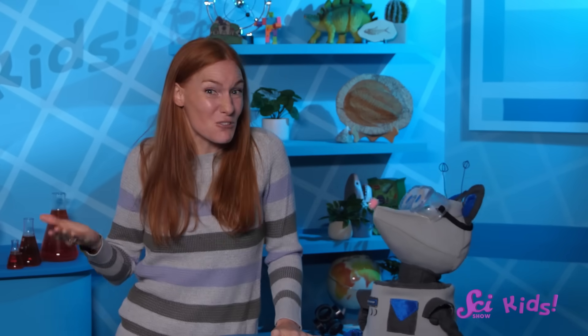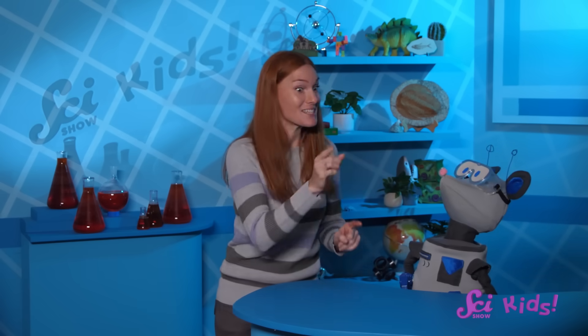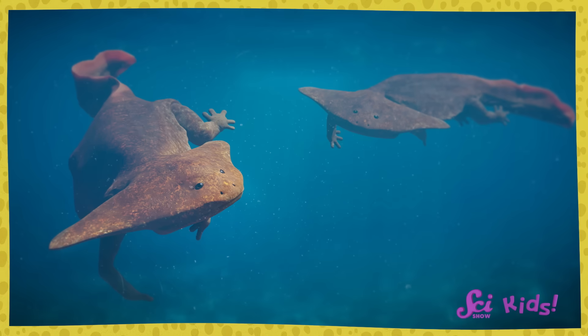It sounds like it might be a little tricky to learn, but fun too. I think I've seen this shape somewhere before. Squeaks, take a look at this animal! What do you notice about it?